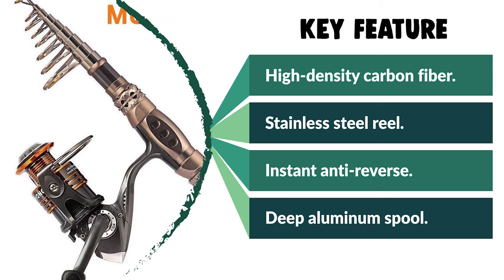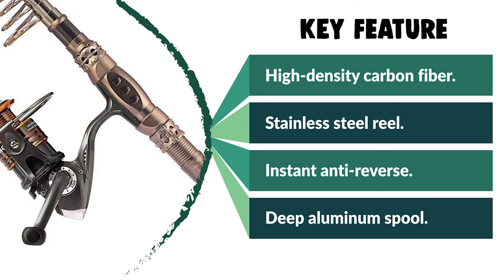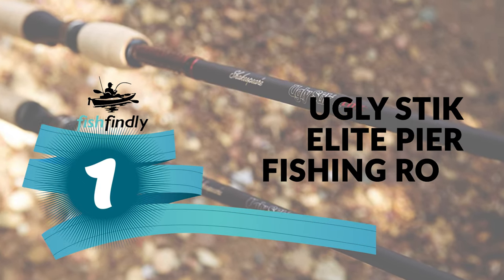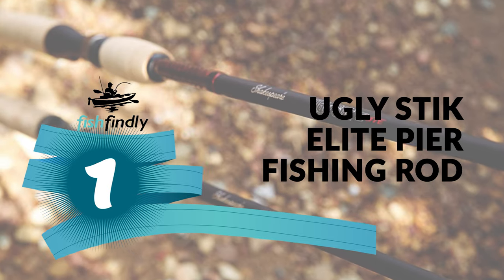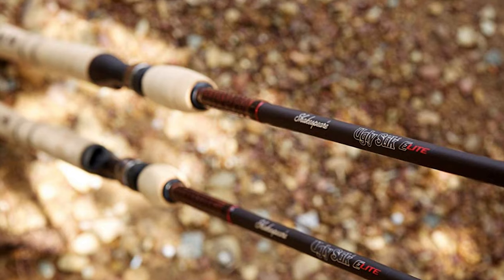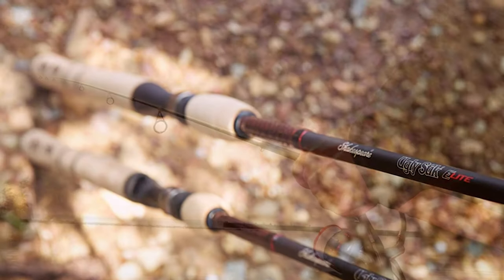It makes a great gift for a father, son, husband, fiancé, or boyfriend for the upcoming Christmas. Number one: the Ugly Stik Elite Pier Fishing Rod. From performance to price, from design to durability, this is the best product on our list. If you are looking for the best pier fishing rod, look no further.